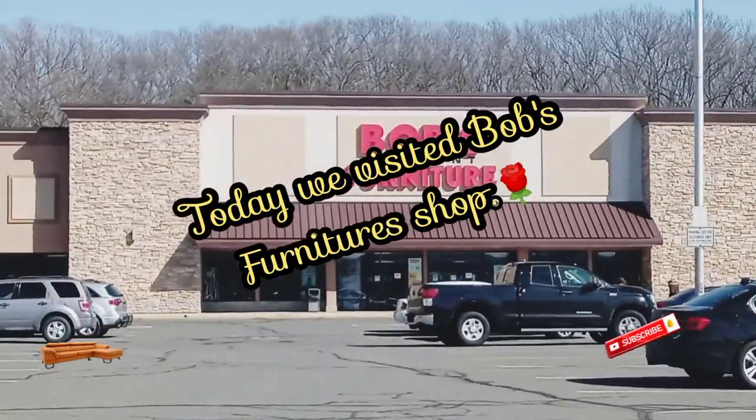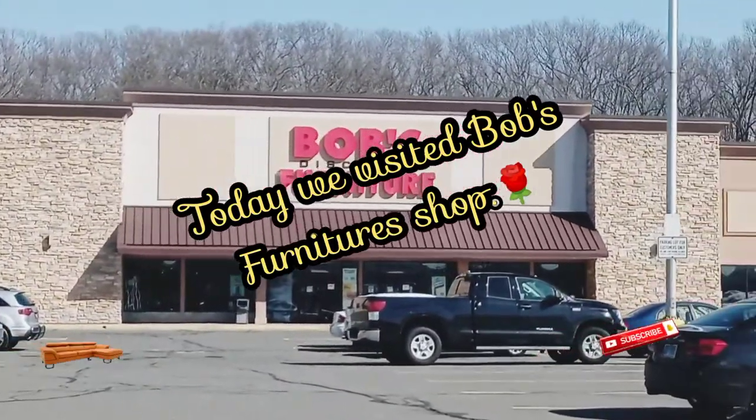This store has many home decors, all assembled, and the store is very organized and friendly.